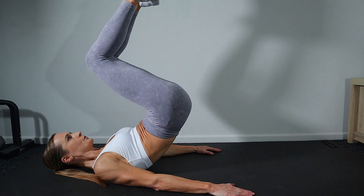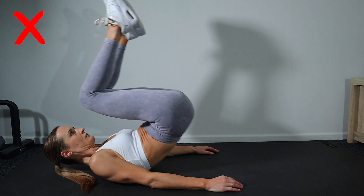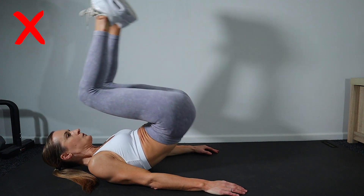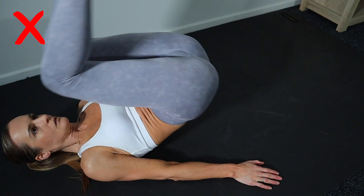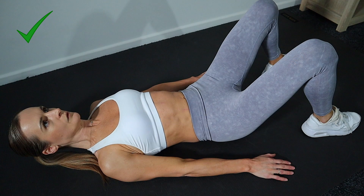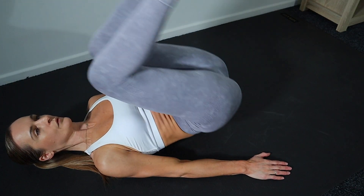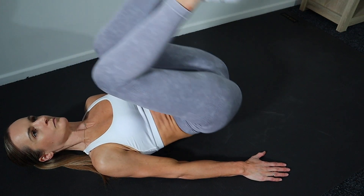Another exercise that focuses more on your lower abs is the reverse crunch. Most people perform this exercise swinging their hips up by loosely crunching their core and curling their back. This is going to give you back pain and your abs aren't being contracted enough to get the full benefits of this exercise. Instead, press your shoulders back into the floor, tilt your pelvis under so your lower back is pressed into the floor, and as you raise your legs off, breathe out and contract your abs tight while gently lifting your lower back off the floor. Keep them contracted as you lower back down in a controlled movement.